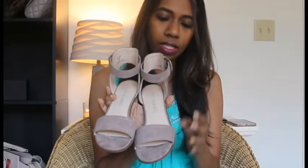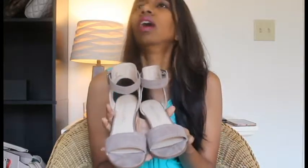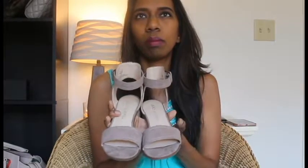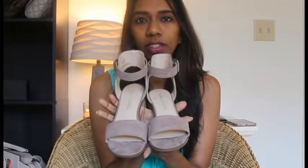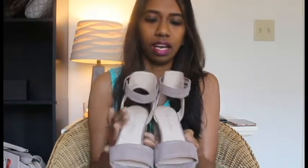So these are the second pair of sandals. This sandal comes in black, brown, and this beautiful taupe color. Looking through my collection, I don't have anything like a sandal in this particular color. So when I saw this I just loved it. I love the strap details and I love how simple but still very clean and nice they are.